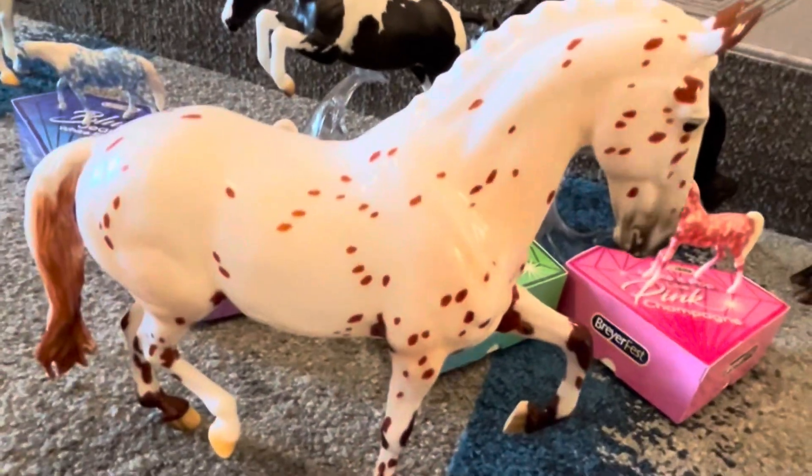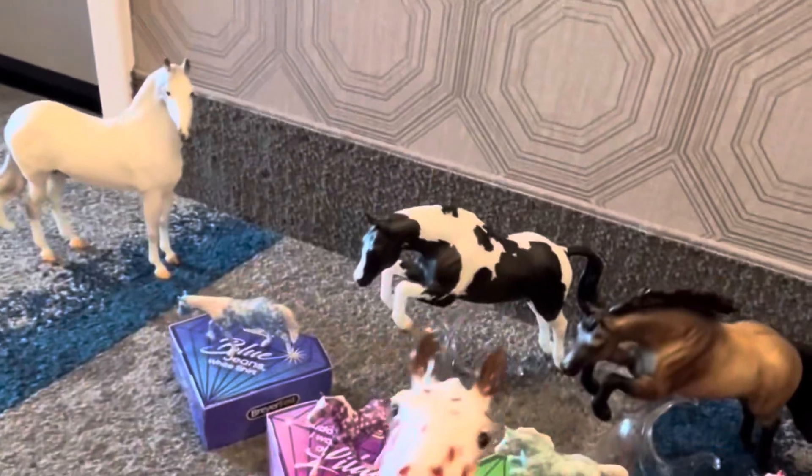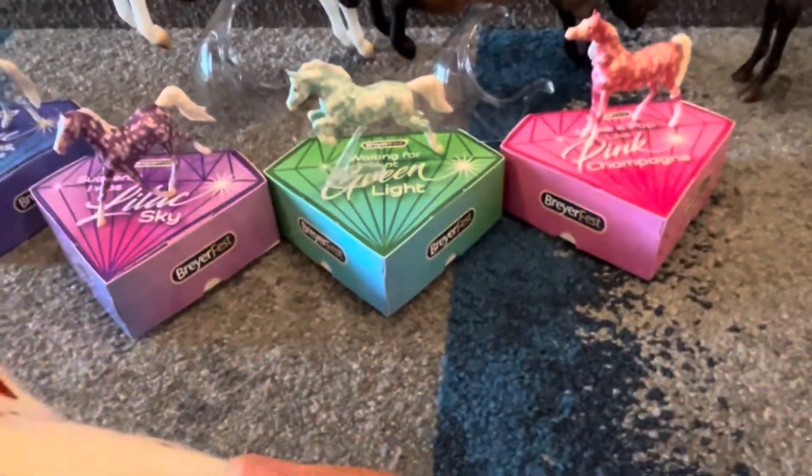So then I got Sorry Not Sorry. He is an Appaloosa and he's really nice. I got him glossy. There's his SpireFest symbol.